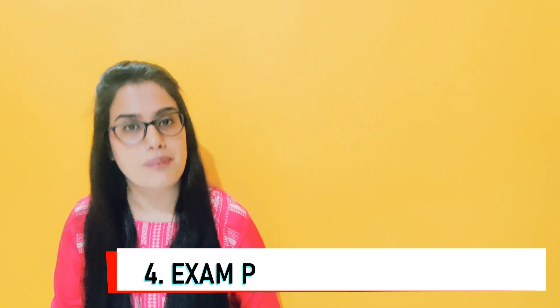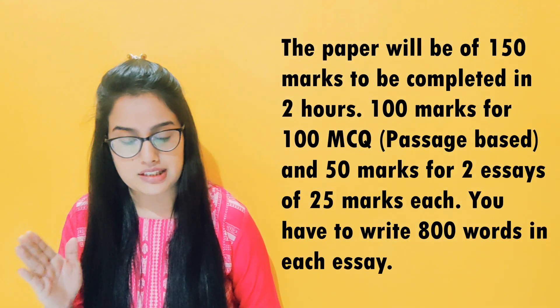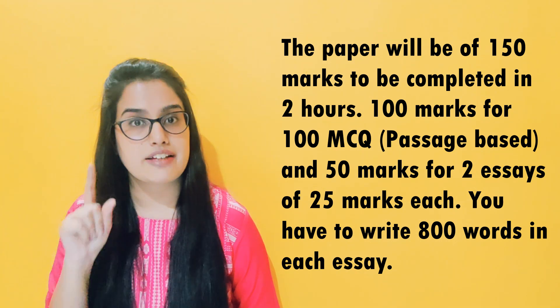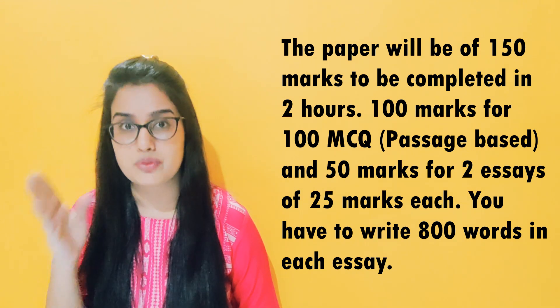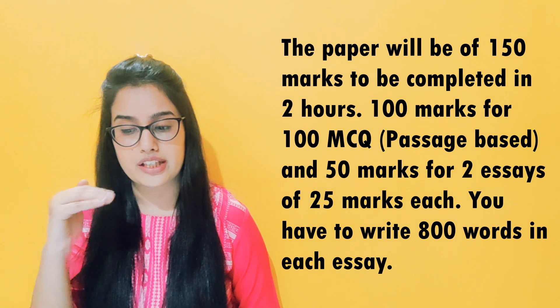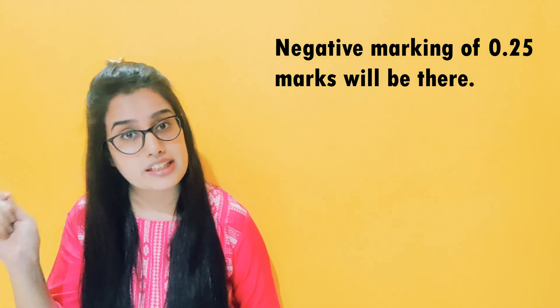Question number 4. What is the examination pattern? The maximum marks are 150, which you have to complete in two hours. There are 100 multiple choice questions of 1 mark each, and two subjective essay-type questions of 25 marks each — 800 words per essay — totaling 50 marks. So the total is 150 marks. There is negative marking of 0.25 marks.